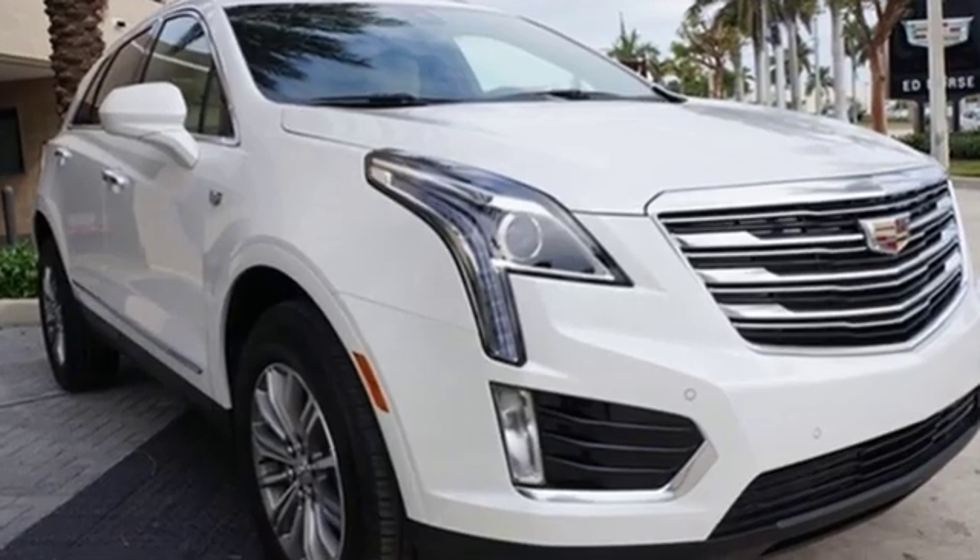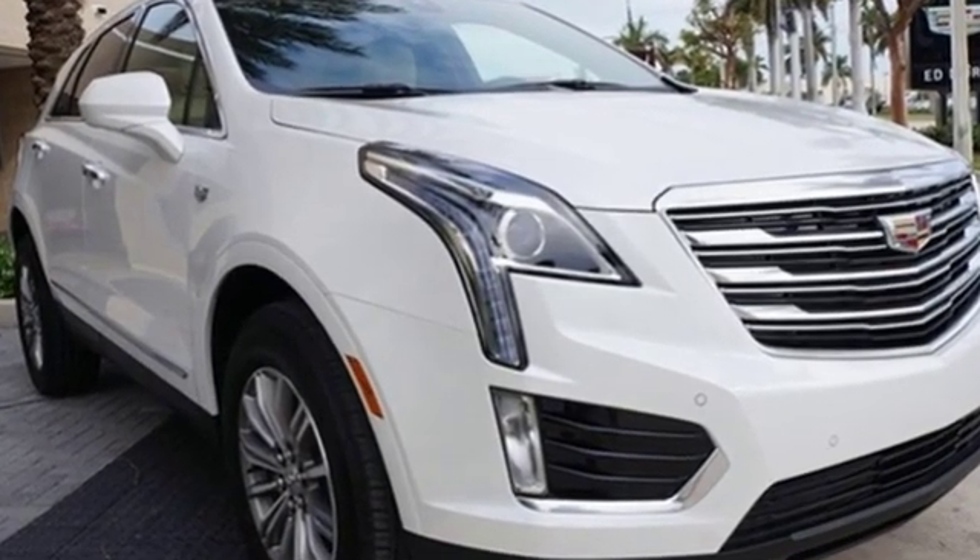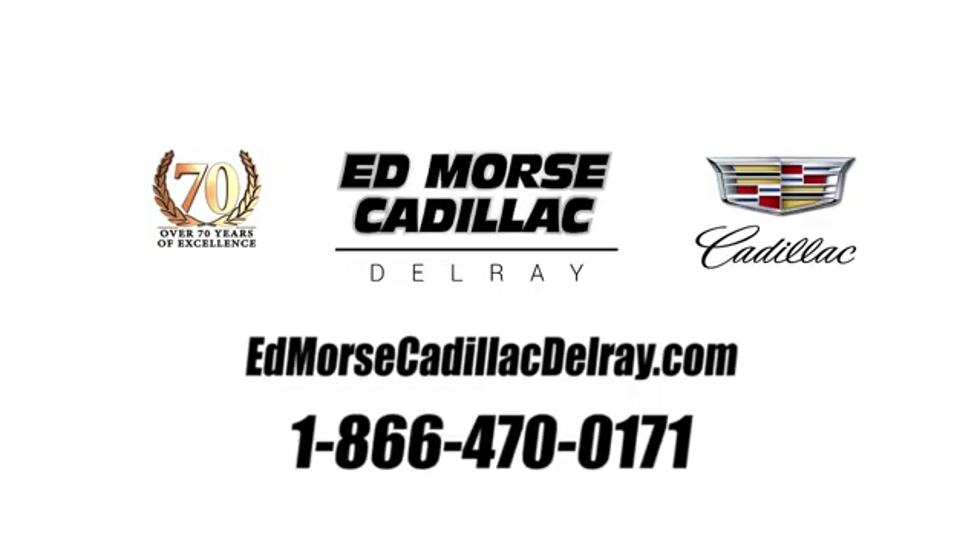Cadillac, a luxury maverick. Experience it for yourself today. Call us today at 1-866-470-0171.